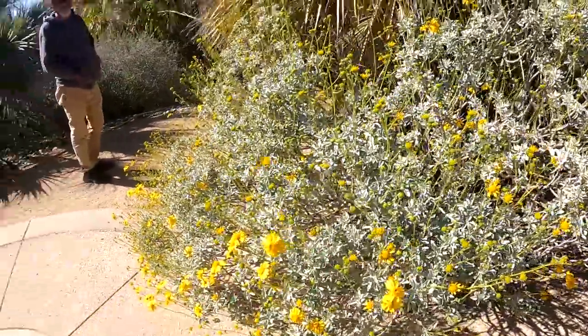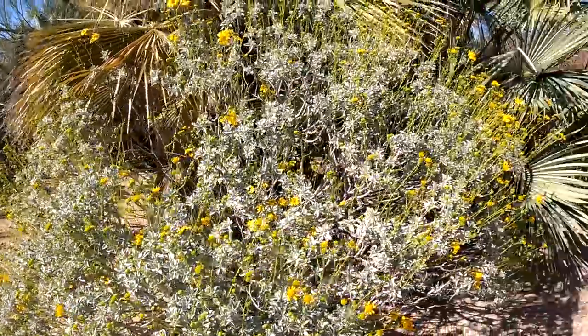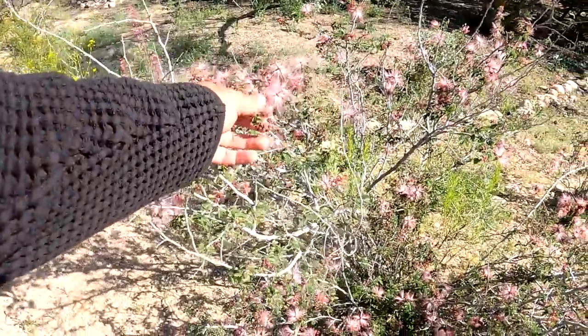This garden started from a family — they kept buying a few little parts of the land. That's the fairy duster. We've seen this on a hike before.